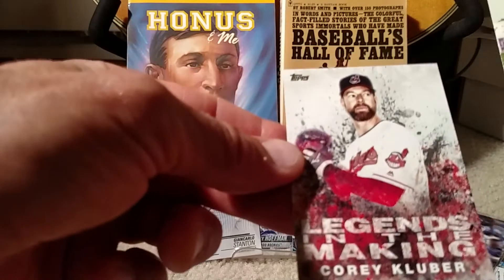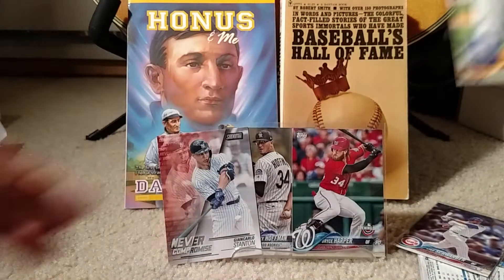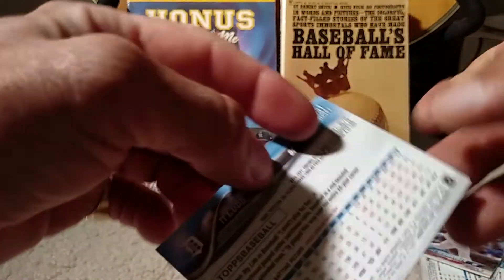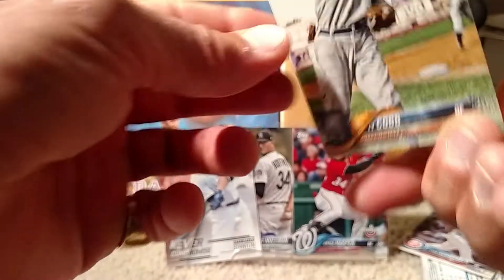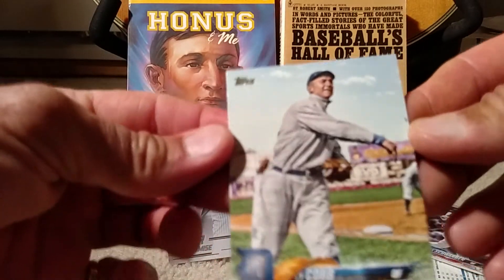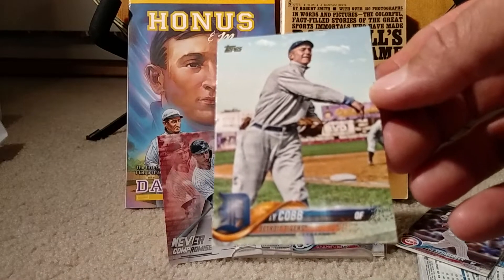And then just one Making of the Legends card: Corey Kluber. And this really cool Ty Cobb throwback — it's a regular Topps Series 2 card, number 351, but it's a throwback tribute to Ty Cobb, the very first member of the Hall of Fame.